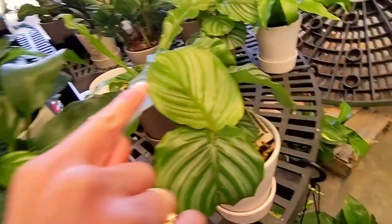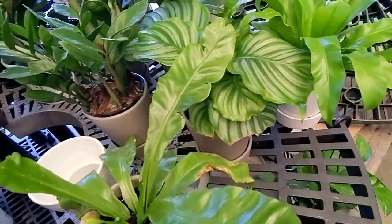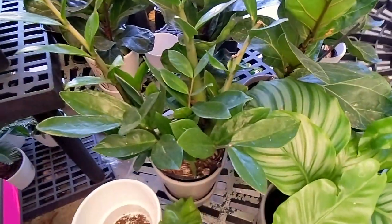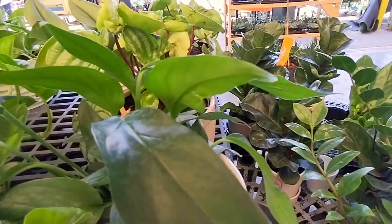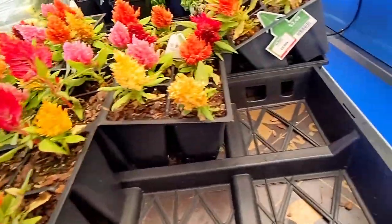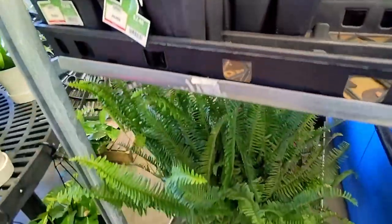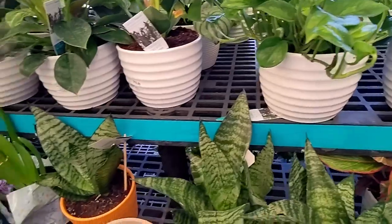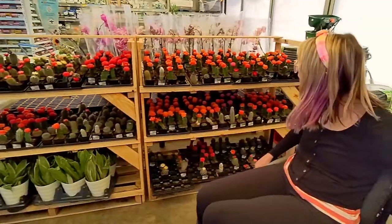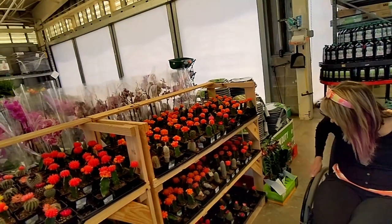Right here this is calathea orbifolia - these look a lot prettier than mine at home. And that one is a green ZZ - there are three of them right here. There are some cute little coxcombs and things which you would plant on your patio. Everybody's got spring fever around here, we want to plant stuff but it's still a little bit too cold at night.